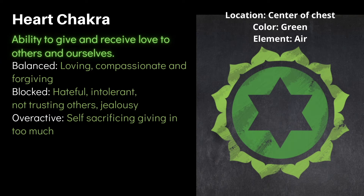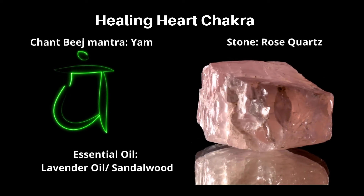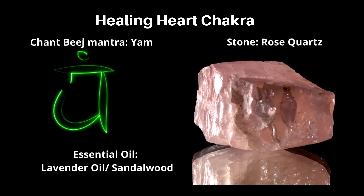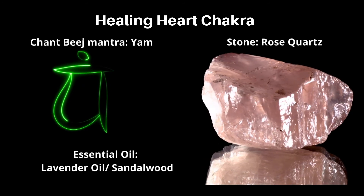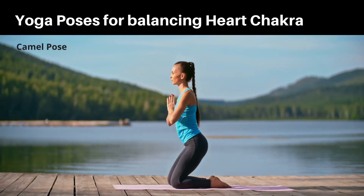Ways to heal the heart chakra: the heart chakra represents the air element. Forgiving and letting go of the past, avoiding judgment and criticism, being more appreciative, offering help, and being kind all help restore balance. Other ways to heal include chanting the bija mantra YAM, using high-vibration crystals like rose quartz, amazonite, and green or pale green agate. Essential oils like lavender and sandalwood are highly effective. Camel pose is highly recommended as a yoga pose.